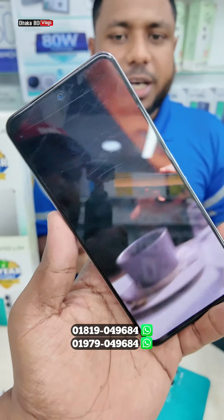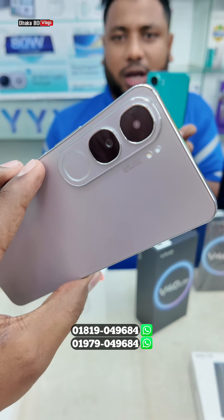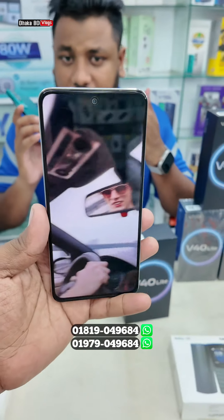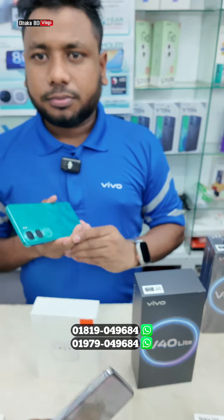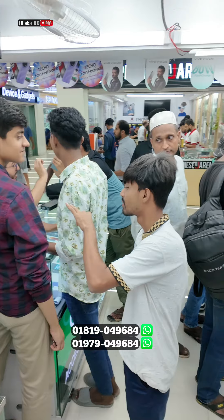We will have the device like Vivo V40 Lite available via EMI. We will have banker credit card and EMI purchase options. The shop is located in Kanan Bazar, Panthopat, Bosundara City, Basement 2, Shop Number 2.